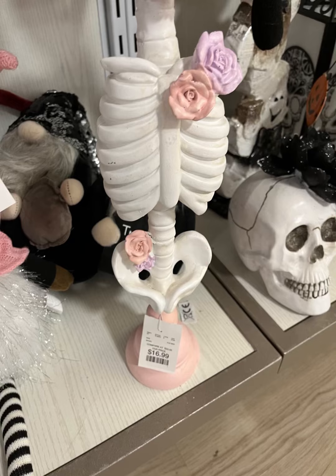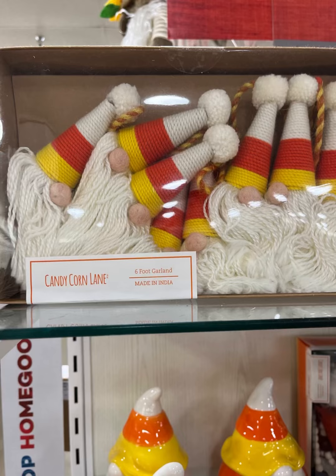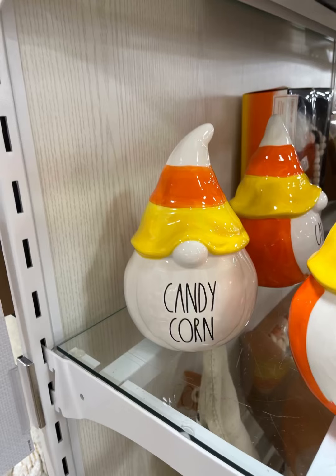Everything is so well priced. This right here is $16.99. I just saw a video where they had a mini version of this at the Dollar Tree, so I'm heading to the Dollar Tree tomorrow. I'm just so excited about these pastel colors, too.